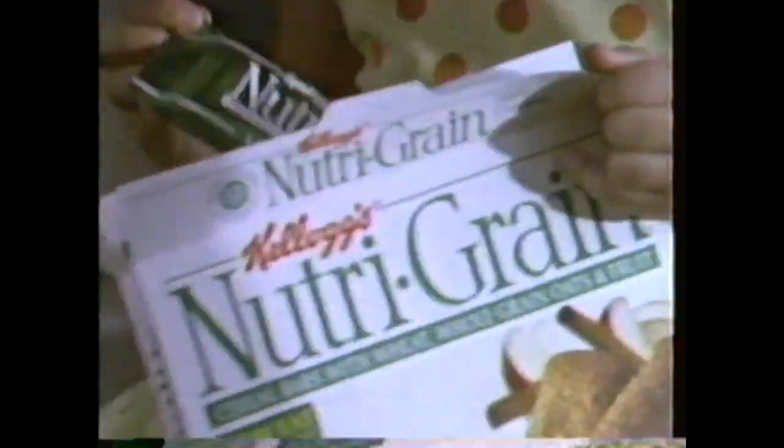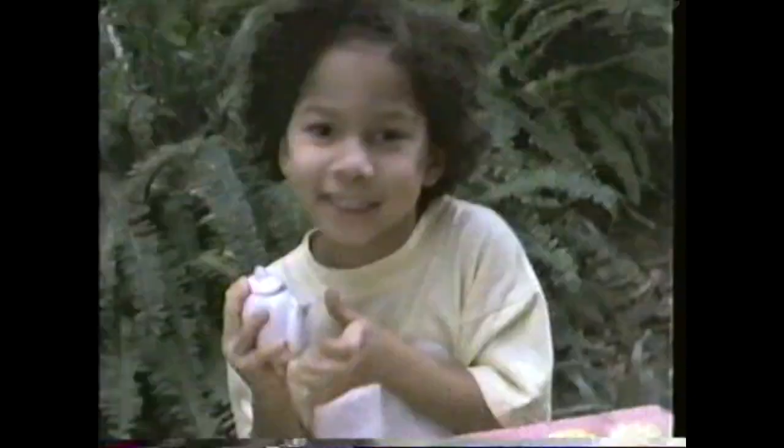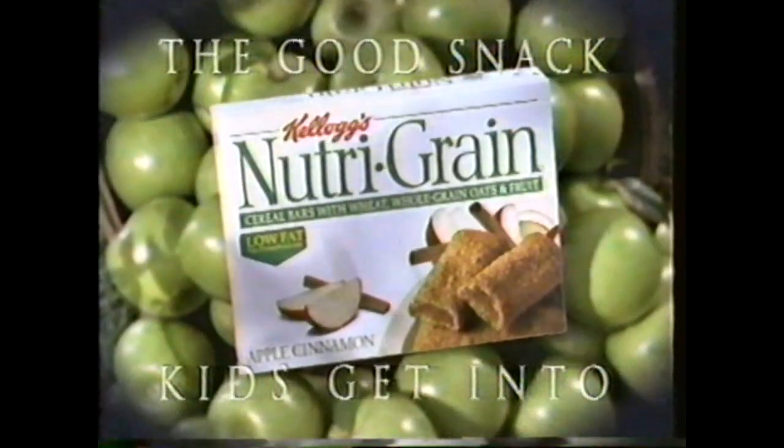This is Meg — always on the move, but she knows exactly where she's going and what's going with her. So isn't it great she takes Kellogg's Nutri-Grain Bars? They are easy to pack. But it's the taste of sweet filling and soft crust she really loves. And since they're made with real fruit, Mom doesn't stand in her way. Because this girl's really going places. Kellogg's Nutri-Grain Bars — the good snack kids get into.